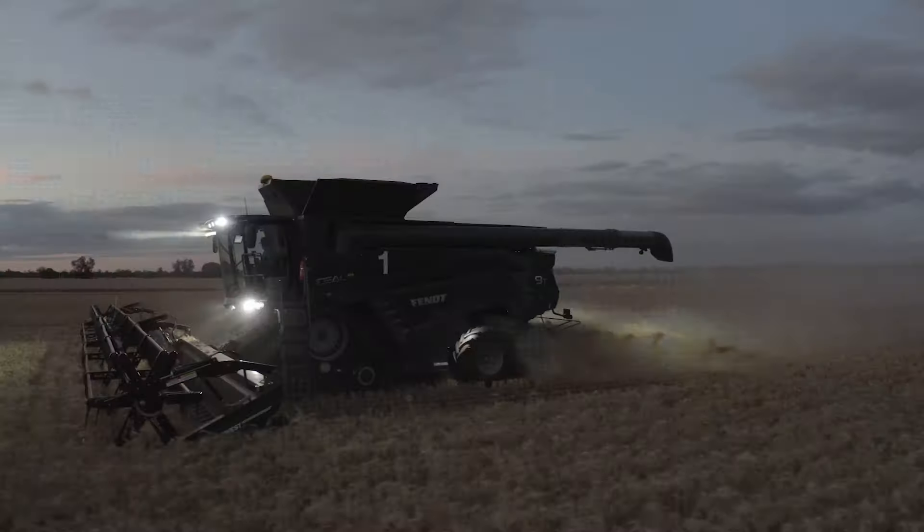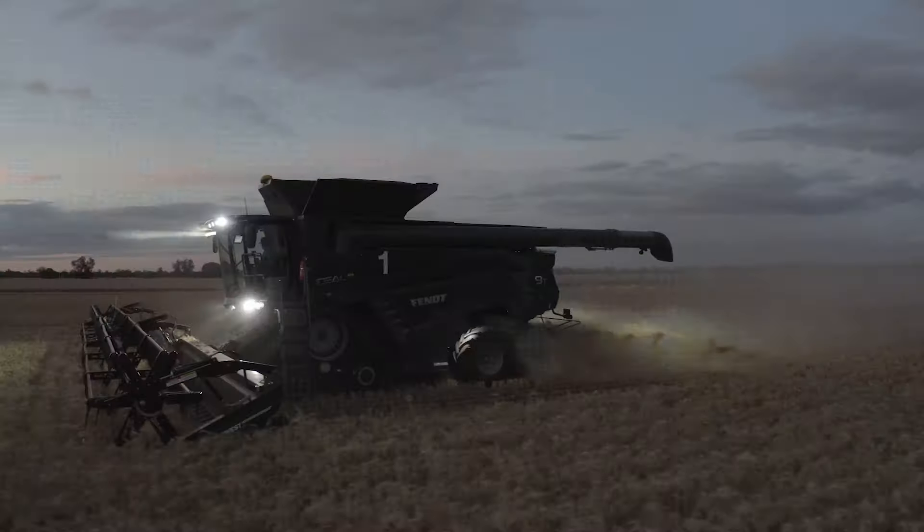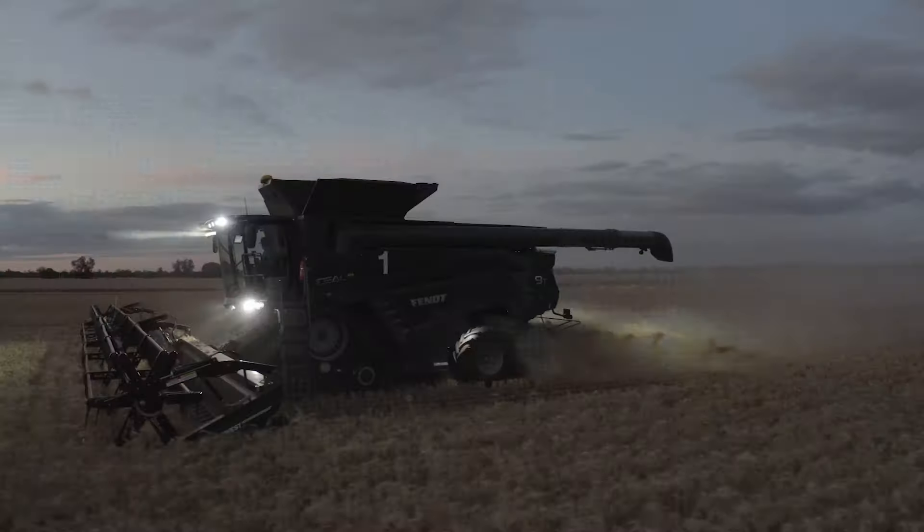The ideal had the best track set up so that was a factor. Fast unloading rate because as contours we can't unload on the go over contour banks. Large auger on them so you can unload quite fast so you can get back into the paddock again. Also a big box — 14 tonne box — so you can harvest longer.